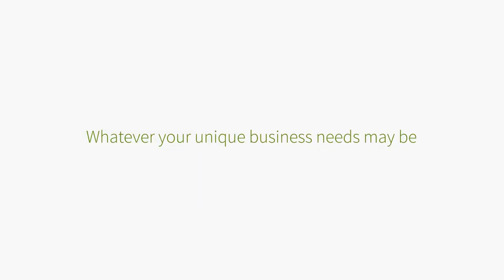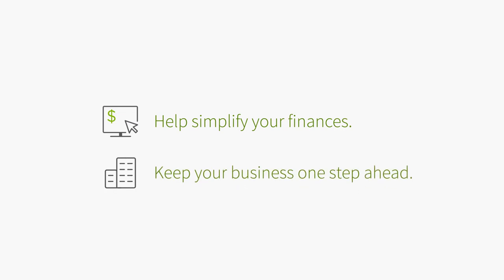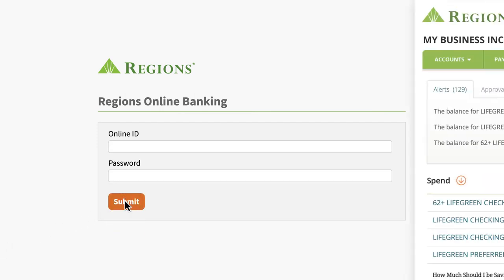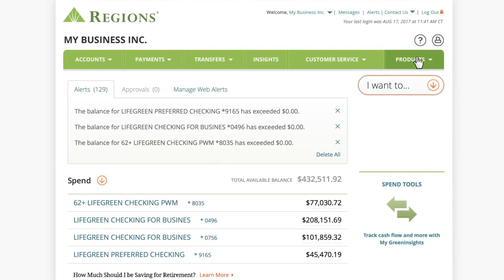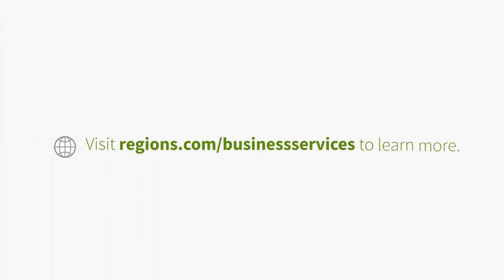Whatever your unique business needs may be, Regions Online Banking Business Services has the solutions to help simplify your finances and keep your business one step ahead. To get started, log in to your Regions Online Banking for Business account and select the Products tab to enroll in one or more services. Or visit Regions.com/businessservices to learn more.